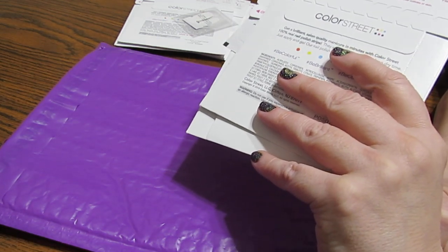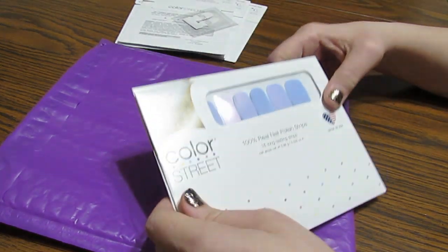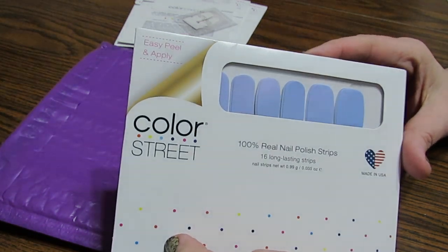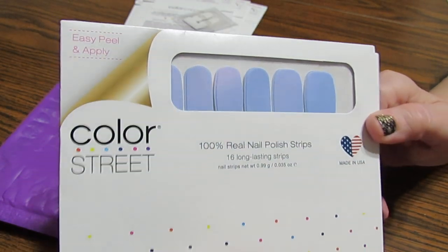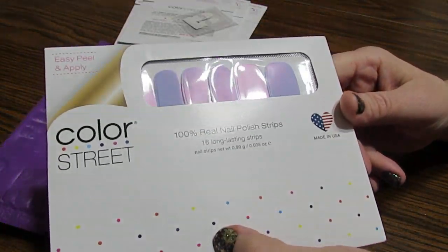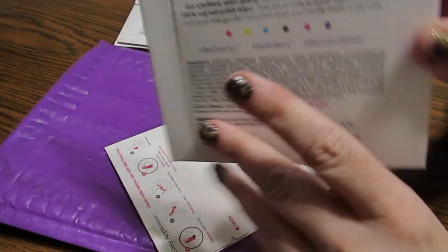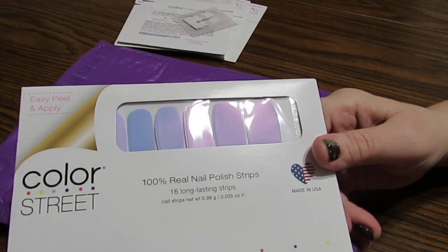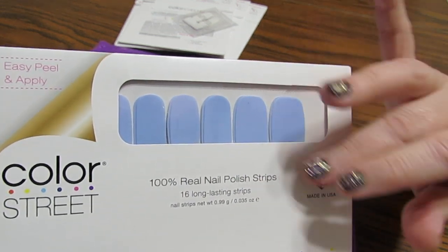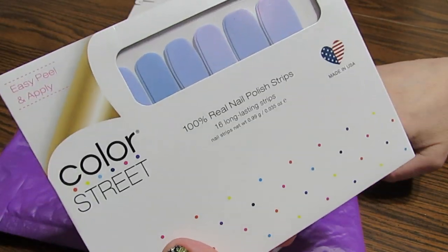I'm going to show you two things that I won off of Amy's Facebook page — go check her page out. She does hold different types of events where you can win free strips or discounted strips. Here's one, and this is a beautiful blue — you know me, I love blue. This is called Crystal Gazing. I have some others I'm thinking about putting on top, either a glittery or flower overlay.